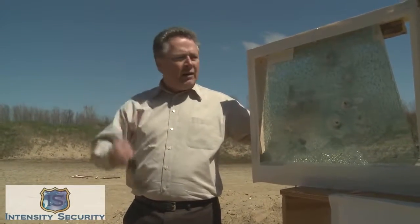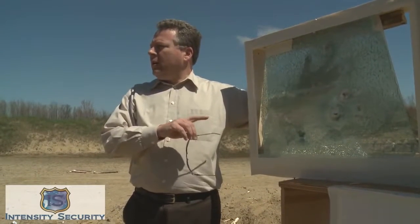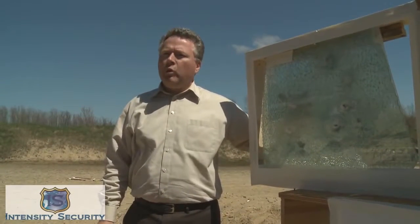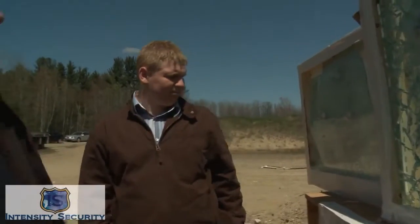The Intensity Security auto protection window film has now survived four 38 caliber shots and one full 12 gauge shot, all done at 25 feet or 10 meters. That's a pretty impressive accomplishment for an auto ballistic film that, on this particular piece of glass, would be affordable to almost every person who owns an automobile. It has the same effect as body armor.